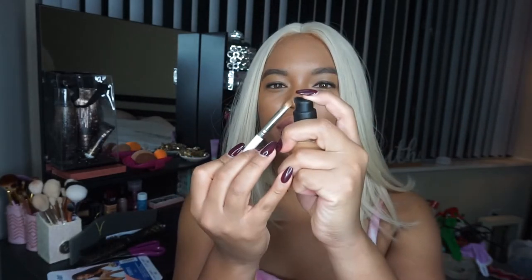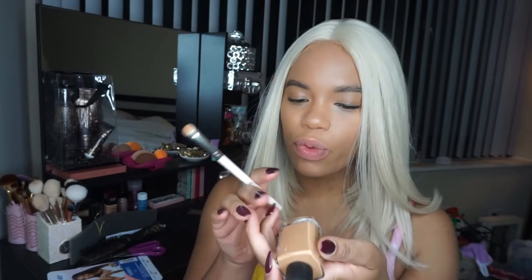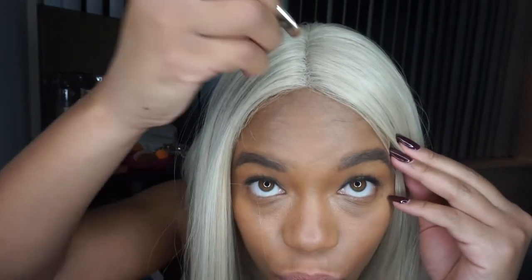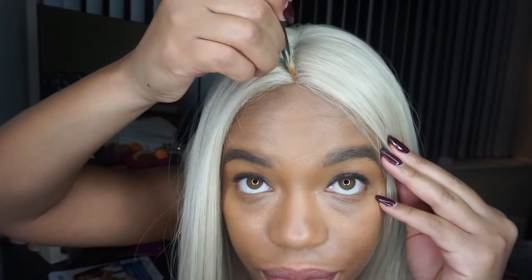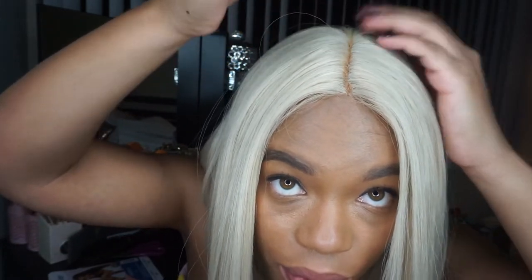I'm going to tag the foundation I use on my face, which is NARS — this is the Sheer Glow, medium dark 26 by the way. I need to get into these roots because we need to open that up a bit since we're blonde now.